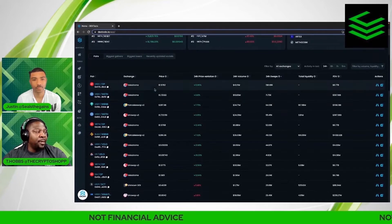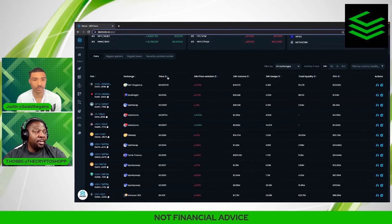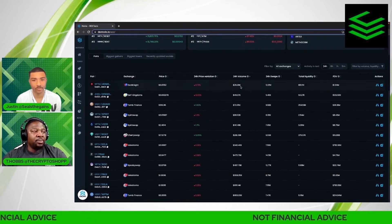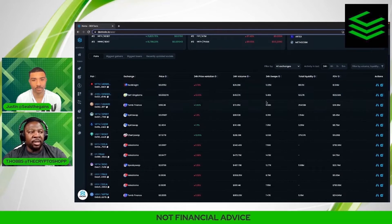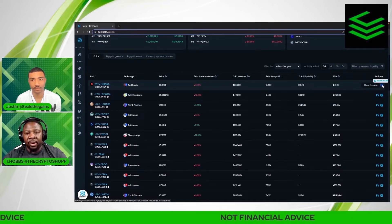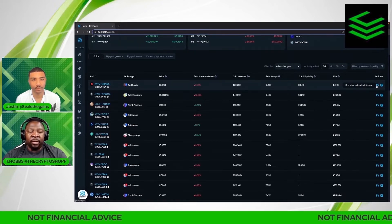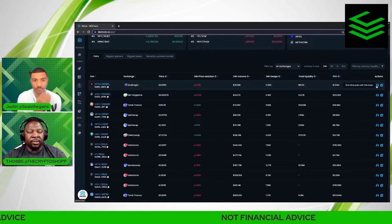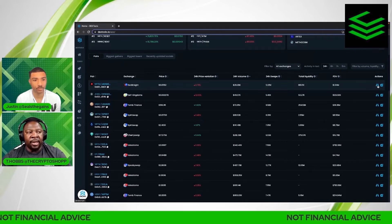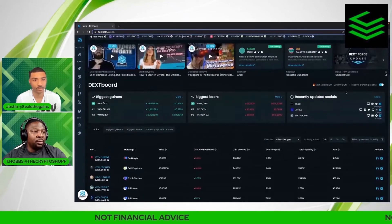Down here you'll see the pairs, and you can categorize this however you want. Some people may sort by price, some by 24-hour price variation, or by volume — there are multiple ways to separate this. If you want to look at a token, you can either click 'show live data' which takes you directly to the chart, or click 'find other pairs' to see what other tokens this particular token is paired with — whether ETH, BNB, Avalanche, or whatever.